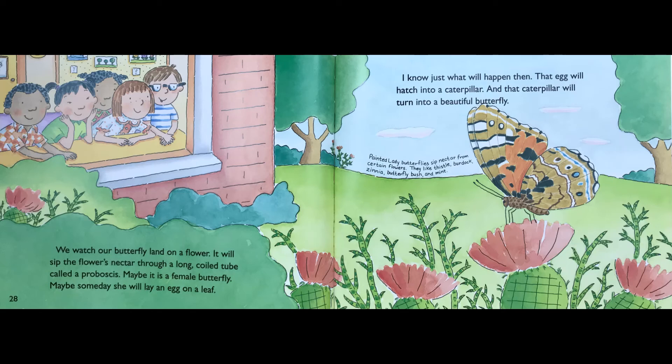Painted lady butterflies sip nectar from certain flowers like thistle, burdock, zinnia, butterfly bush, and mint.